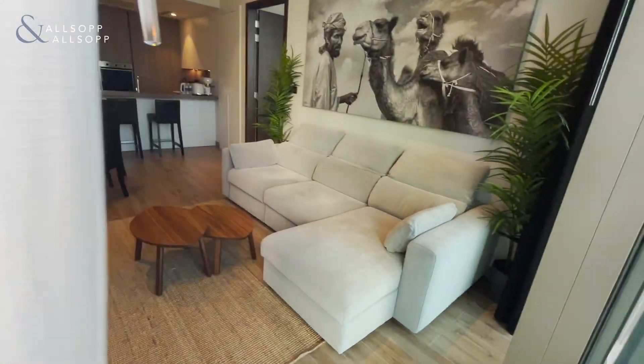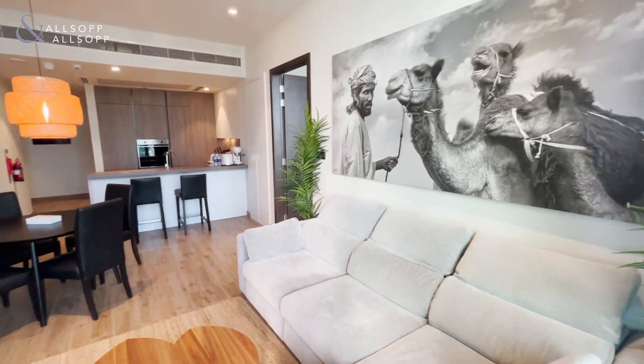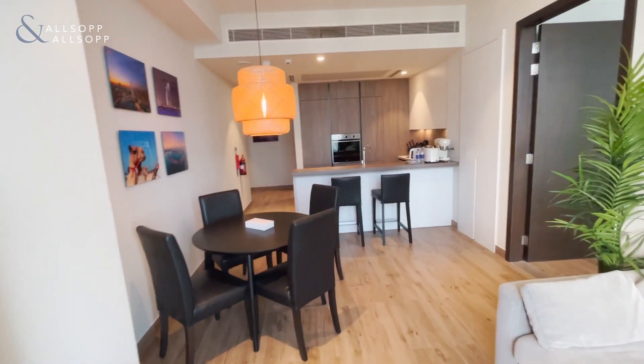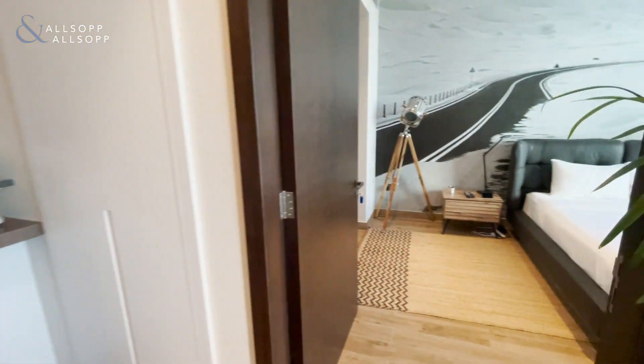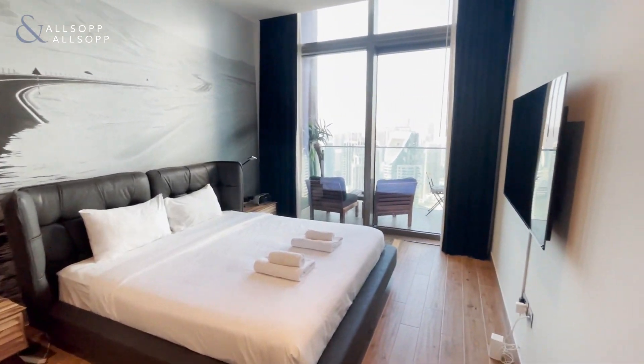Perfect investment property, or if you're looking to live here yourself, I'd say this is the best building in the marina to live in. The facilities can't be beat.